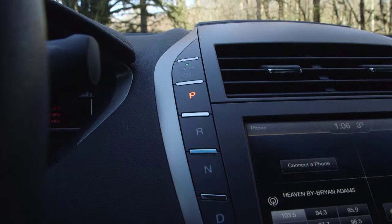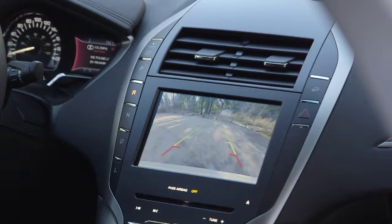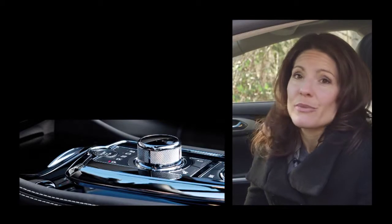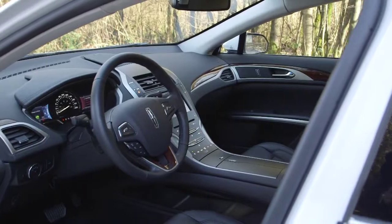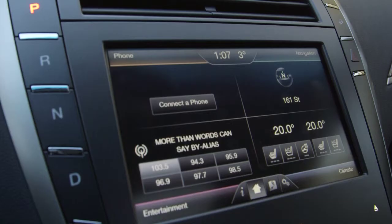I'm not a big fan of the push-button transmission. It's just a little awkward, especially when you're trying to park and you go from reverse to drive a few times. Personally I prefer a rotary dial like Jaguar uses, or — call me old school — just a regular shifter in the center console. The rest of the center console is covered in hard plastic with sliding controls for heat and radio, and the rest are touch-sensitive.